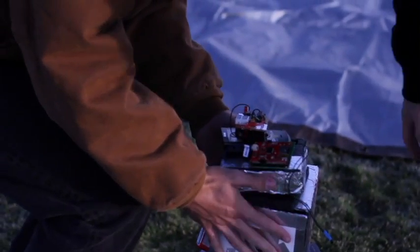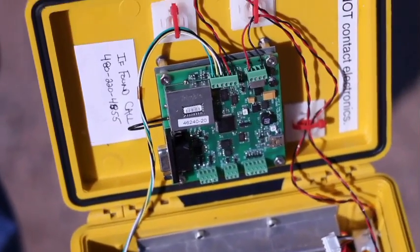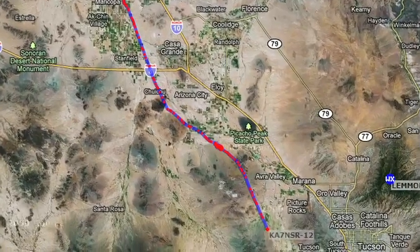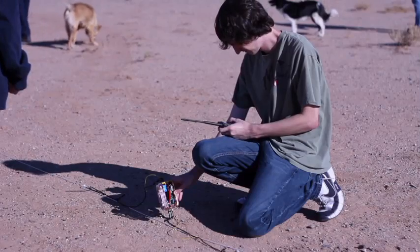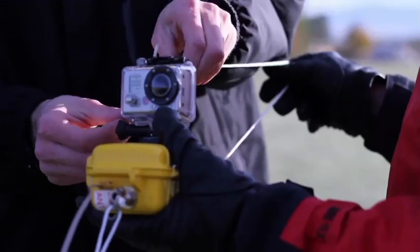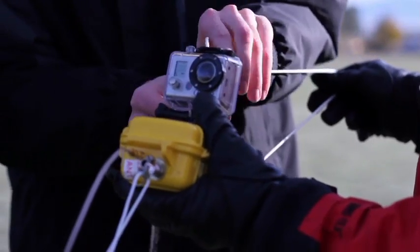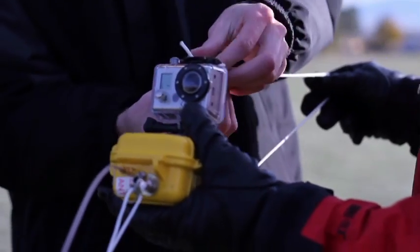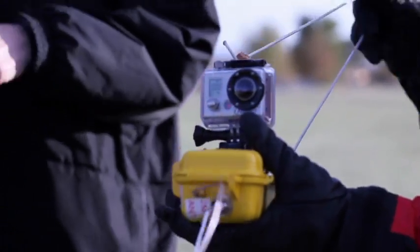The most important payloads carried by the balloon are recovery beacons. Inside each recovery beacon, a GPS will transmit the coordinates of the balloon's position to the chase team on the ground. Other important payloads include cameras, both still and video. They collect visual data during the flight, which helps students better understand atmospheric conditions and the behavior of payloads in flight.